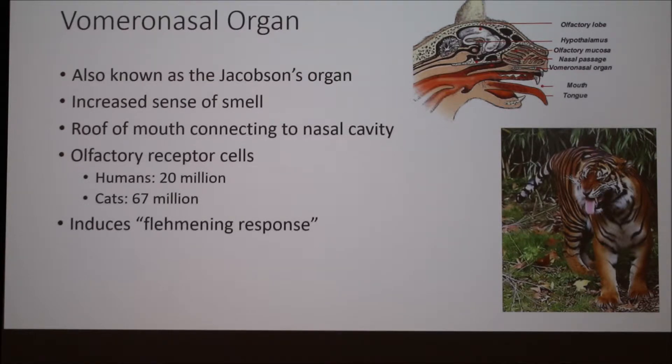One of the responses to the vomeronasal organ is called the flehmen response. We see this in our cats when they crinkle their nose and take their tongue out. This isn't because they just got a whiff of something they didn't like — it's actually them opening up their mouths so they can use this organ to get a better sense of a smell that they picked up in the area.